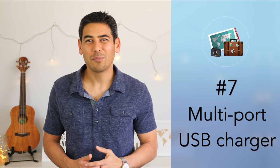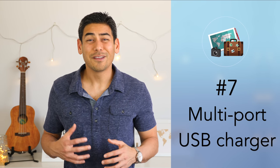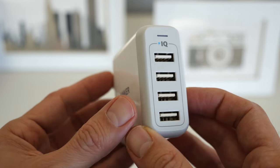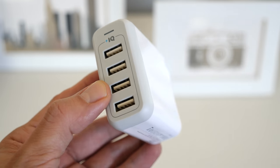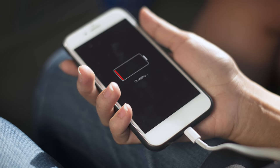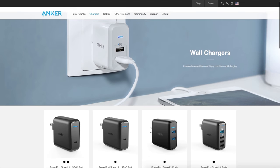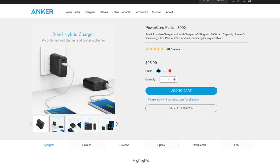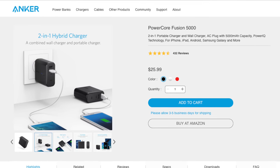Number seven: multi-port USB charger. To continue the theme of power and electronics, I recommend carrying a multi-port USB charger. One thing I've noticed when traveling is that hotels often have very few plugs, especially some of the more dated hotels. This can be an issue if you have multiple devices that need to be charged. Having a multi-port charger allows you to charge many different devices, and it can even win you some friends at the airport. I highly recommend any chargers made by Anker — they even make a charger that doubles as a spare battery pack.